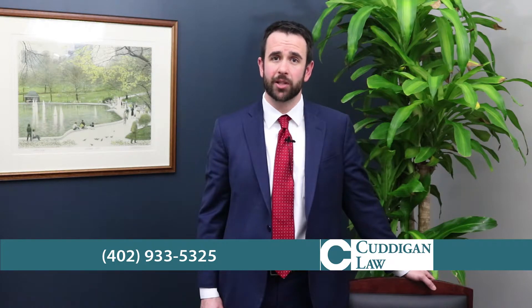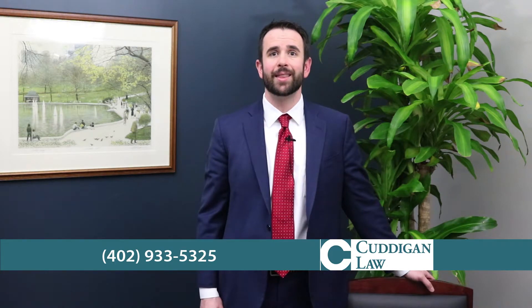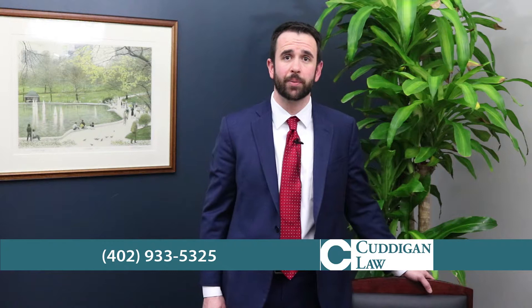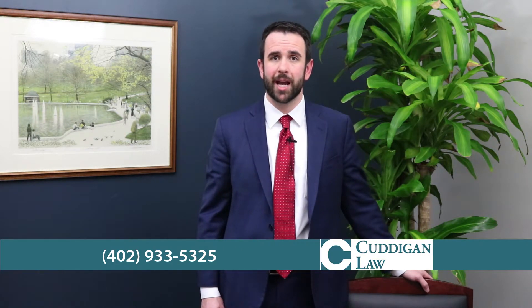The Social Security Administration has a set of procedures in place to identify disabilities that are medically eligible for benefits. These procedures are published in a handbook known as the Blue Book, and it includes a long list of various disabling conditions known as listings. Even though there isn't a specific listing in the Blue Book for pancreatitis, you may be able to qualify.